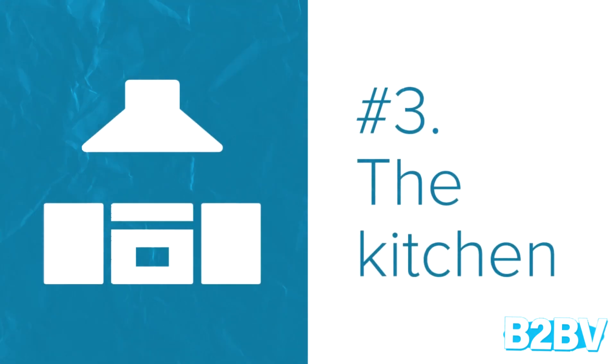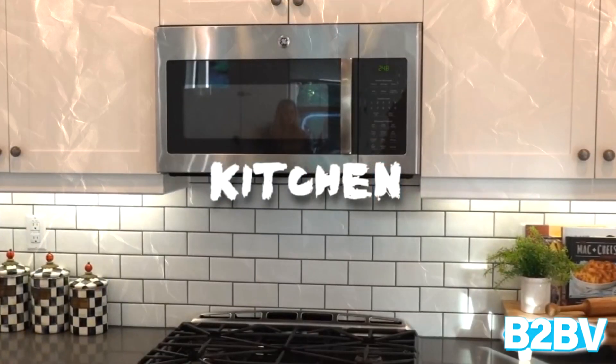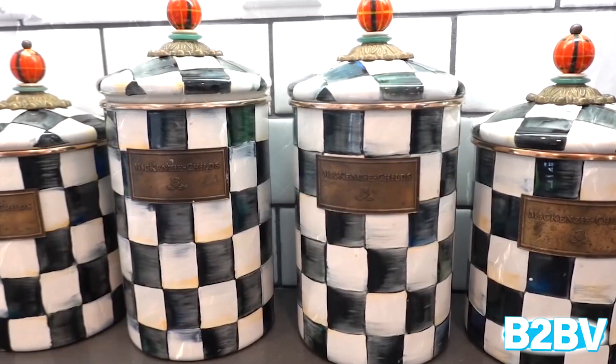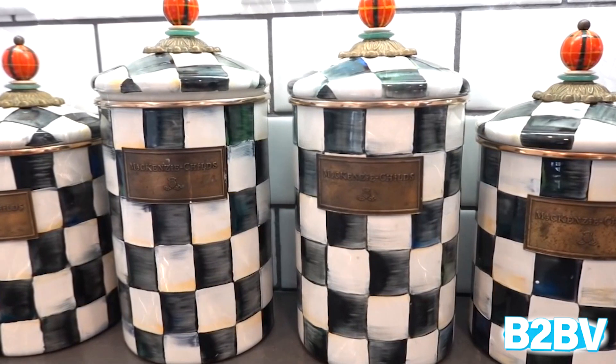Number 3: The Kitchen. The kitchen isn't over-the-top glamorous, but the catchy bright black-and-white cookie jars make the kitchen really pop. We really love it.